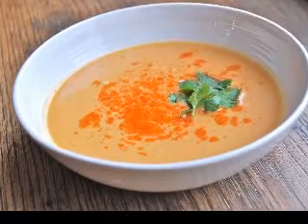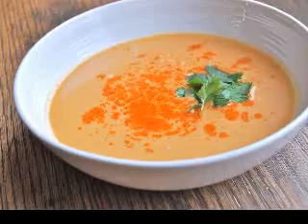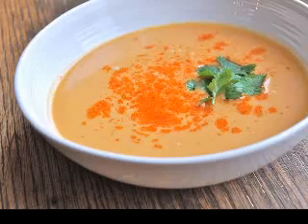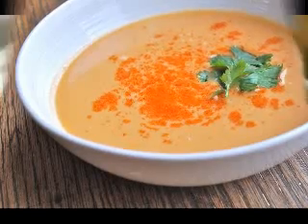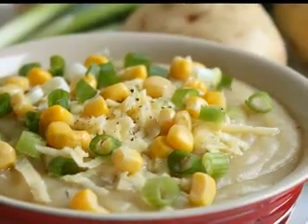Heat the butter then add the sliced onions and cook over low heat until the onions just start to turn soft. Do not allow the onions to brown. Add in the sliced potatoes, milk, chicken stock, ¼ cup chopped chives, celery seeds, and dried thyme, then season with salt and black pepper to taste.